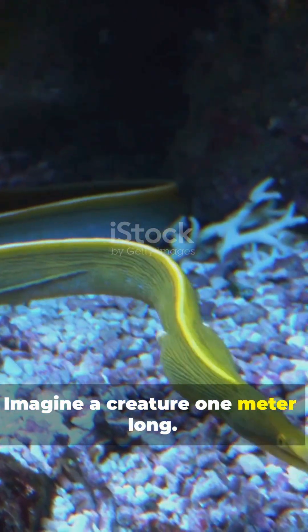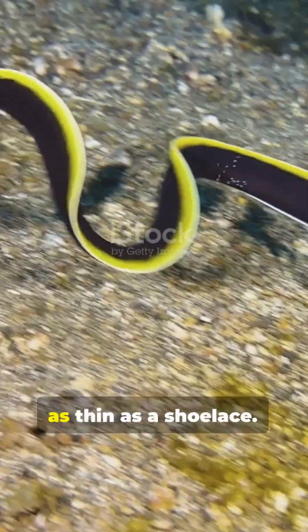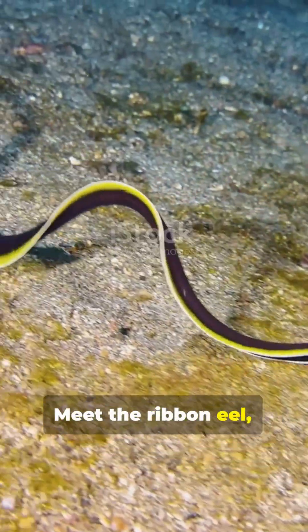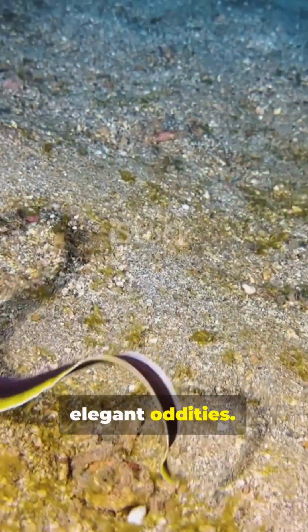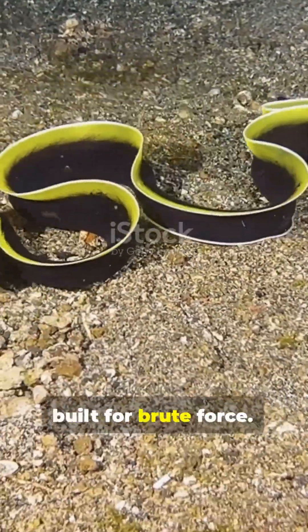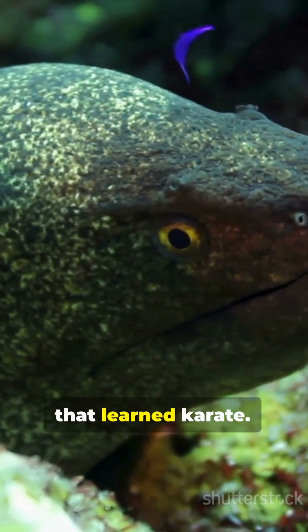Imagine a creature one meter long, roughly the length of your arm, and yet as thin as a shoelace. Meet the ribbon eel, one of the ocean's most elegant oddities. Most eels look like pure muscle with teeth, built for brute force. This one looks like confetti that learned karate.